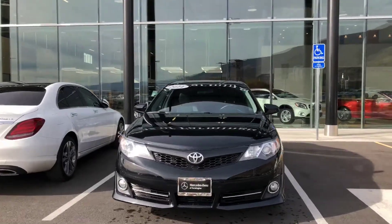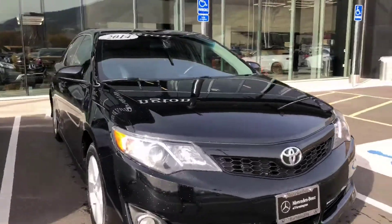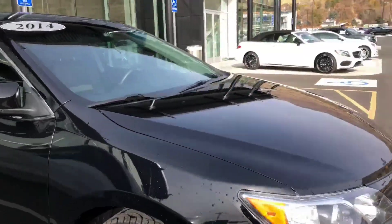All right, hi there. It's Rossi with Mercedes-Benz of Farmington, as promised. Here's a close-up look inside this beautiful 2014 Toyota Camry.